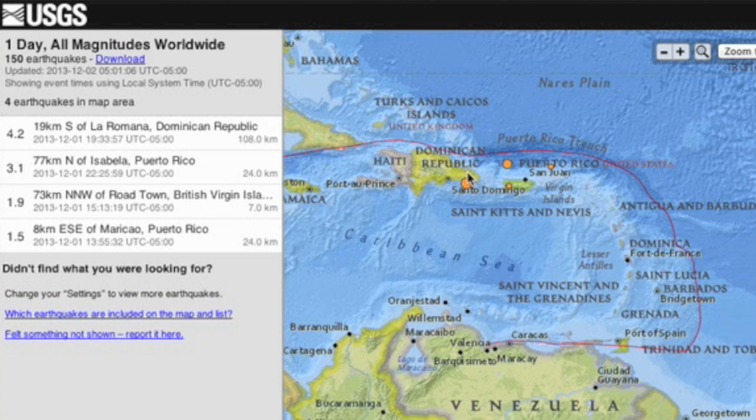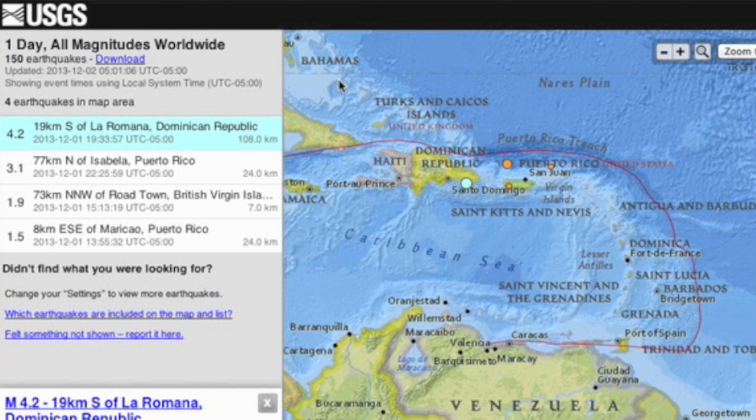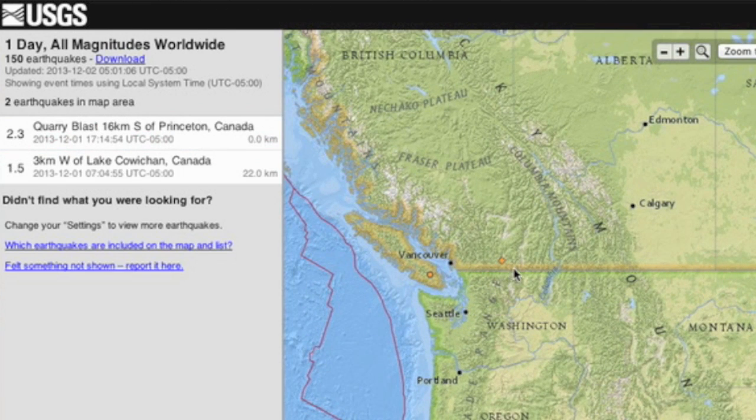We're also seeing an unusual location uptick signal in the Dominican Republic. For fun, you know I check for quarry blasts sometimes too — the little diamonds caught one up near the border.